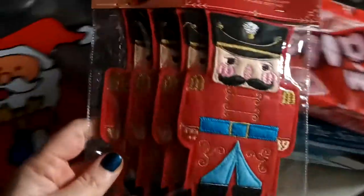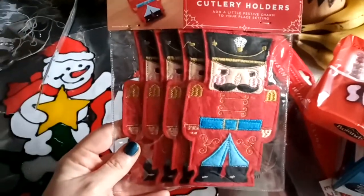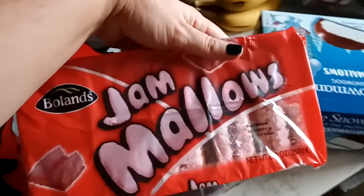It just says Merry Christmas. I thought it'd be cute on my backdrop for my makeup videos. And I bought this because I just thought it was so cute! Pack of four cutlery holders and it was $2.50. I love it because me and the boys love the Nutcracker movies, so I just thought it'd be really, really sweet to have these.